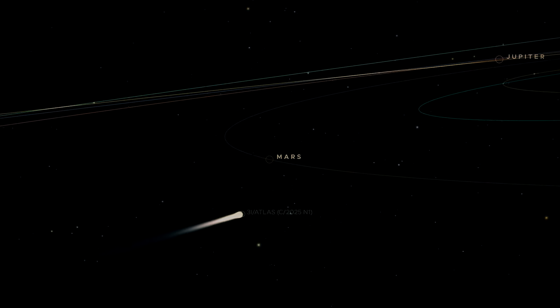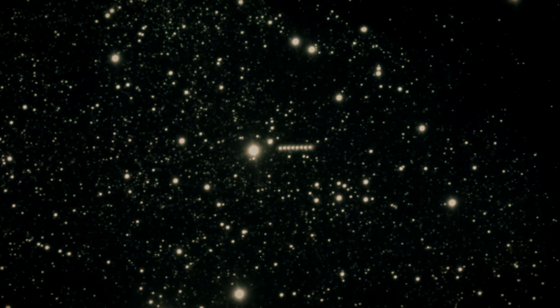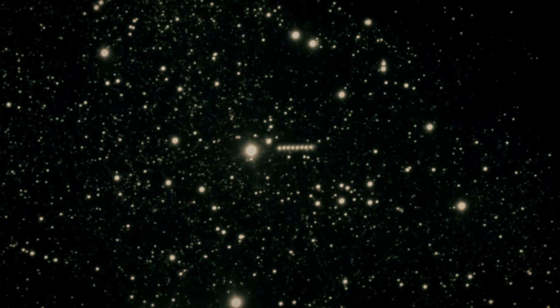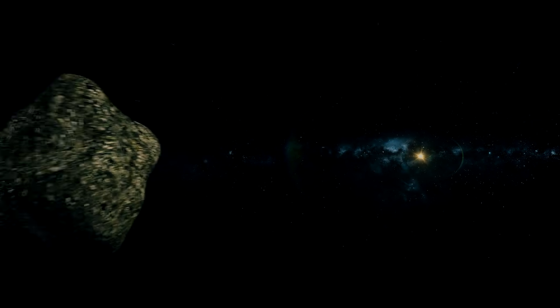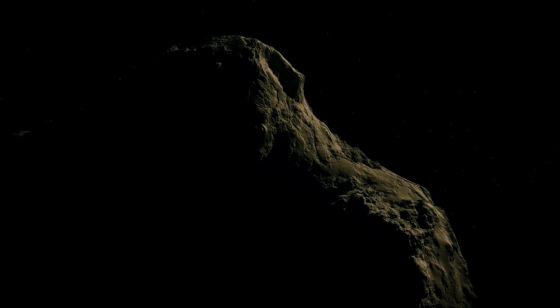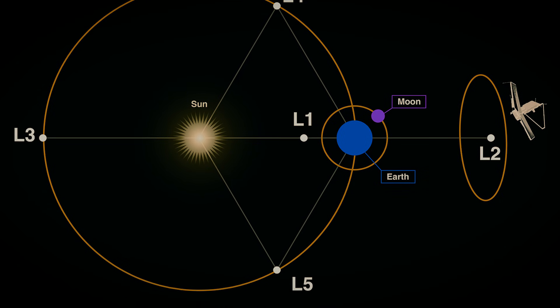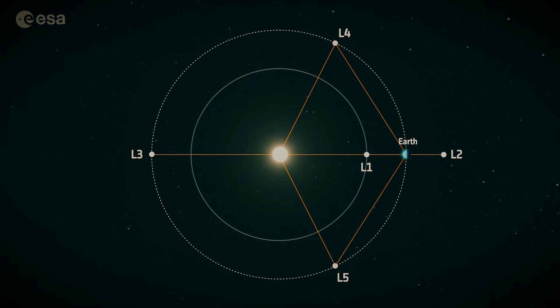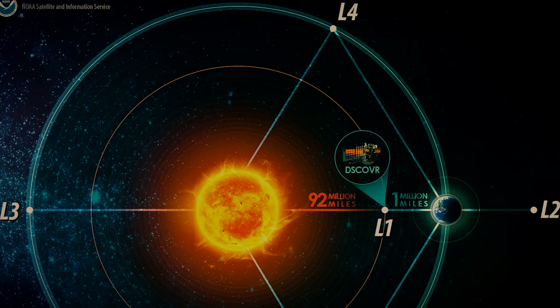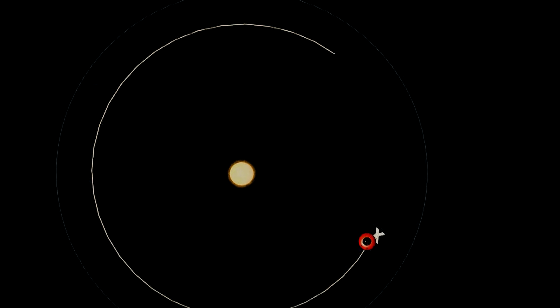And this is where the third anomaly starts to matter. Because it isn't just how close 3I Atlas comes to Jupiter's hill sphere — it's what lives, mathematically, near that boundary. Around every massive body in orbit, there are a handful of special positions where gravity and motion balance out. Places where, if you park an object, it can stay in a stable configuration with surprisingly little effort. We call them Lagrange points. They're not science fiction, not conspiracies — they're workhorses of modern spaceflight. The James Webb Space Telescope sits near one. Solar observatories sit near others. Mission planners use these points as gravitational rest stops, places where you can burn less fuel and still maintain a useful position. They are, in a sense, the quiet harbors of the solar system.